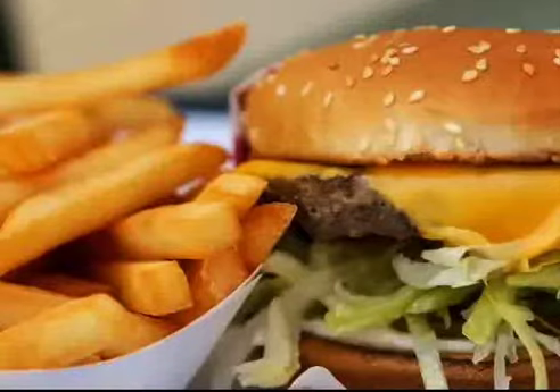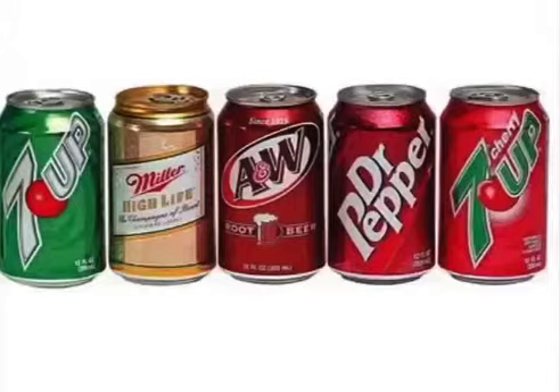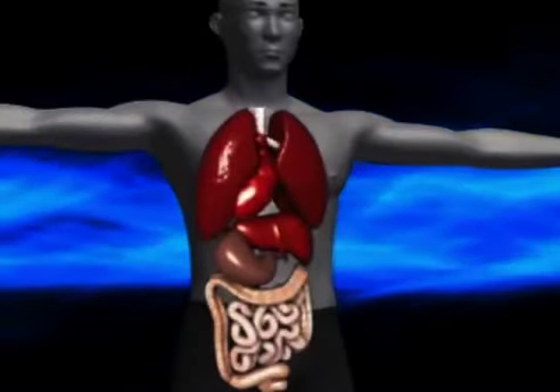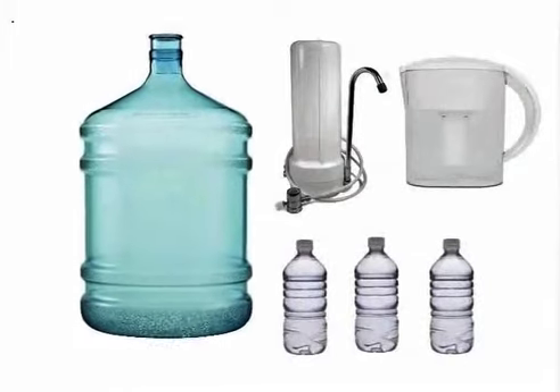And when we eat too many acids like red meat, dairy products, processed sugar, coffee, soda, and alcohol, we create an acidic environment which leads to poor health. Again, filtered or bottled water has little or no effect to combat these acids.